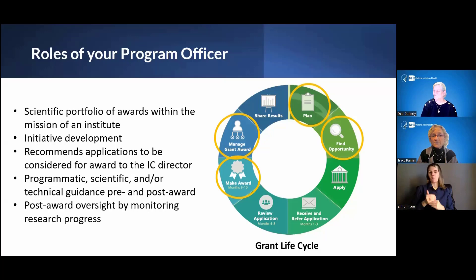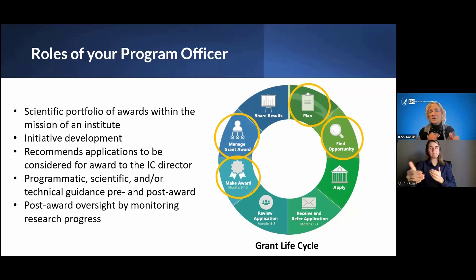If you are fortunate enough to get an award, we are going to be friends for the duration of that award. You will be updating me on progress every year in terms of your progress report — how you're going on your project, what progress you're making, what your findings are. You'll stay in touch as the award comes to a close to talk about whether this is something you should renew as a competitive renewal, or if there are additional opportunities. We will be monitoring your progress and making sure you're compliant with all the policies that apply to your particular award.